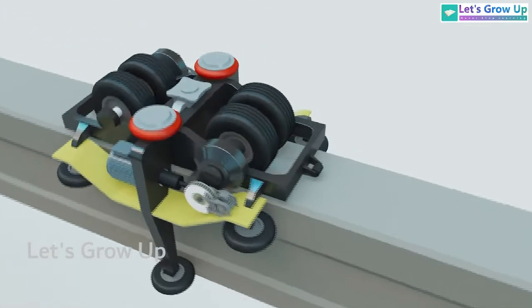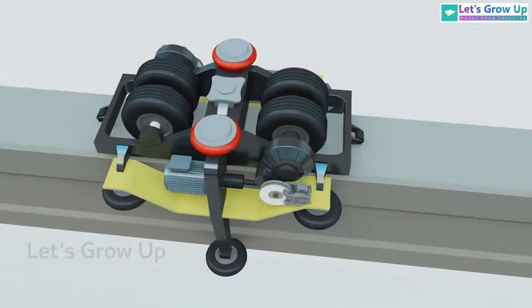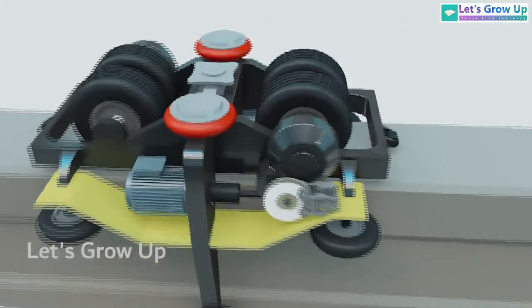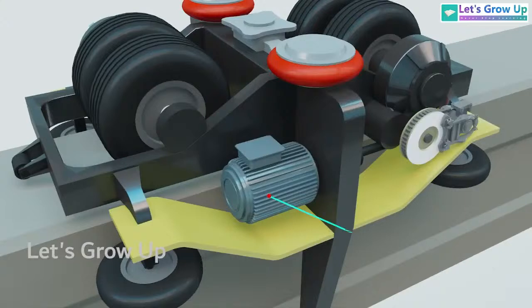Each bogey incorporates an air-spring suspension system, which absorbs and distributes the weight of the coach body. Each bogey is also equipped with two electric motors for propulsion and disc brakes for braking.